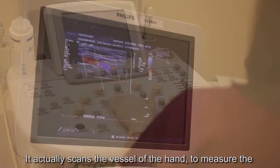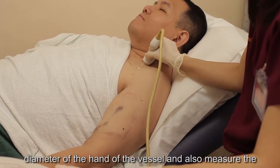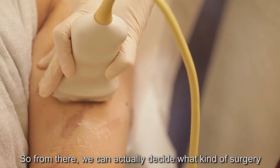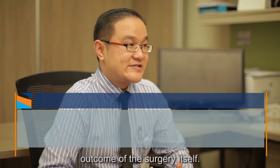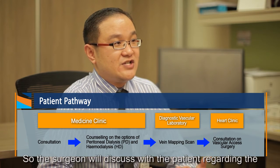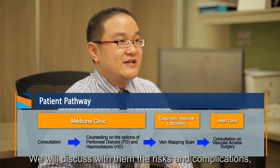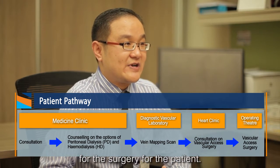We scan the vessels of the hand to measure the diameter of the vessel and also measure the depth from the overlying skin. From that, we can decide what type of surgery to be done, which will affect the outcome of the surgery itself. After that, we refer the patient to a vascular surgeon, who will discuss the vascular access again with the patient, including the risks, complications, and type of surgery, before fixing a date for the operation.